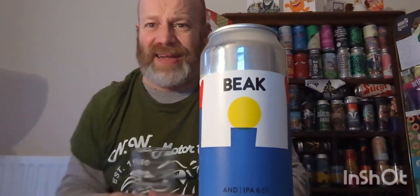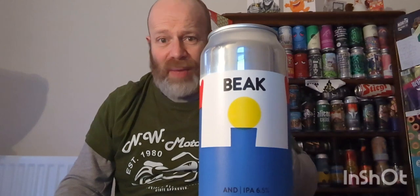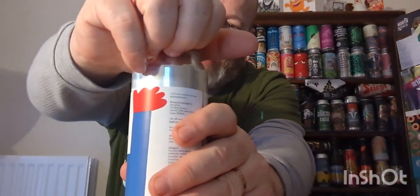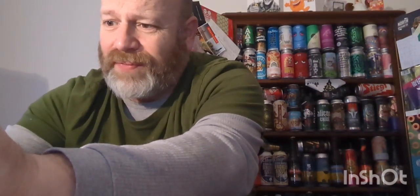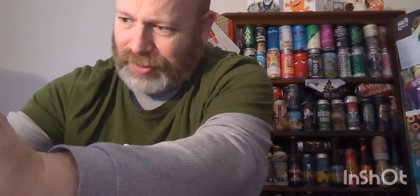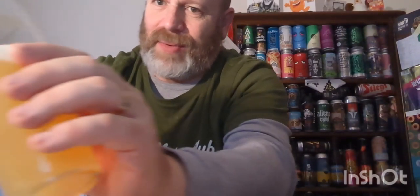I'm 50 this year, so for me I'm old. I'm going to crack it open — whack it straight in the glass. This beer was acquired from the Bear and Bottle in Coxhoe, so for all your beer needs, if you're in Coxhoe, go to the Bear and Bottle.